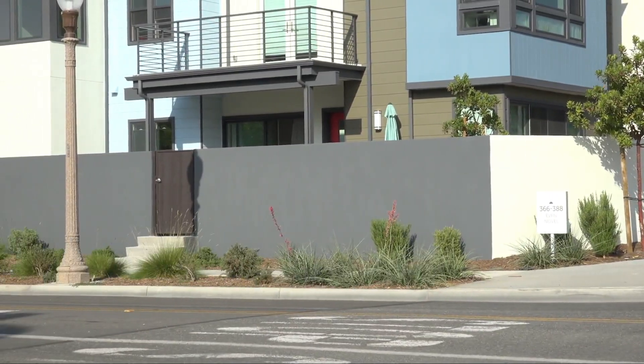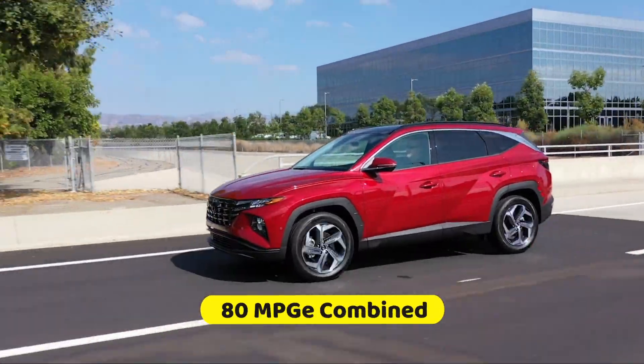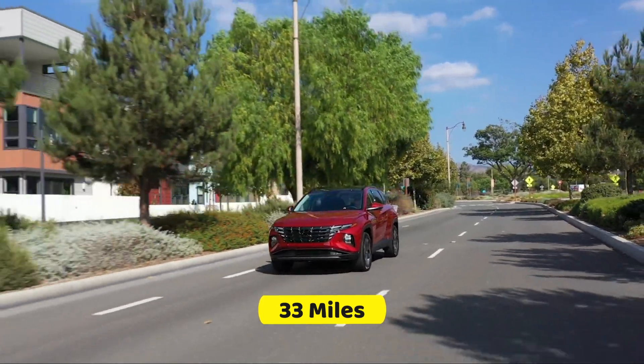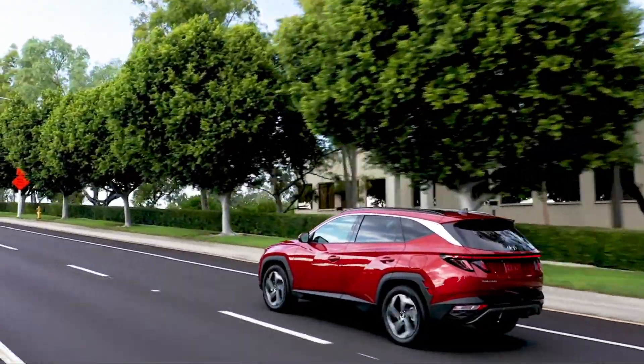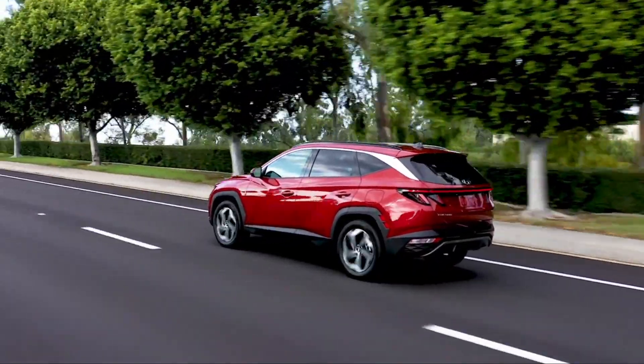Moreover, the plug-in hybrid model has earned a rating of 80 MPGe combined, plus you will enjoy an electric-only driving range of 33 miles with this model. The Tucson offers a range of standard safety features and driver assistance technology, including automatic emergency braking with pedestrian detection, lane-keeping assist, and more.